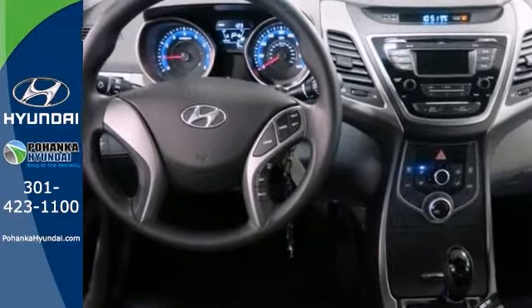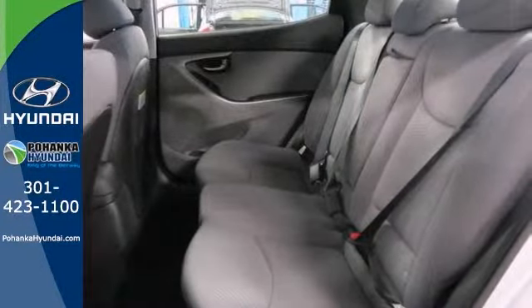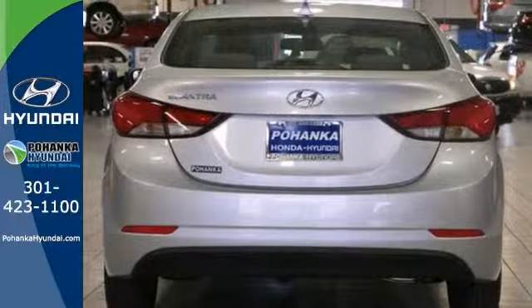Plus, from its comprehensive vehicle stability management system to its six airbags, it keeps you and your passengers safe when you're out on the road. Stretch out in the vehicle you've always dreamed of. This 2014 Hyundai Elantra.